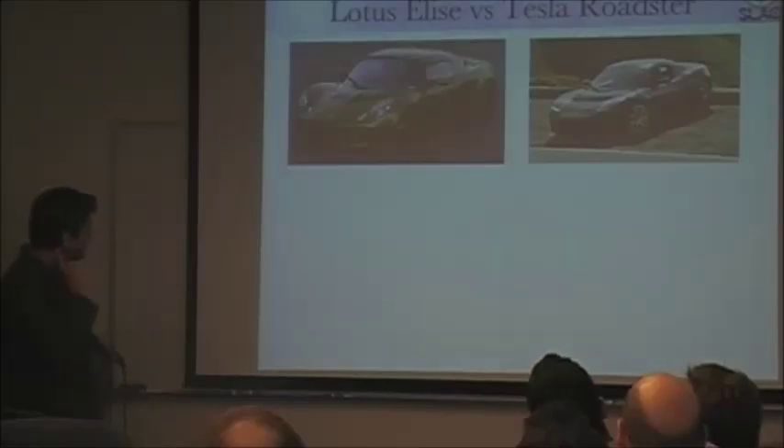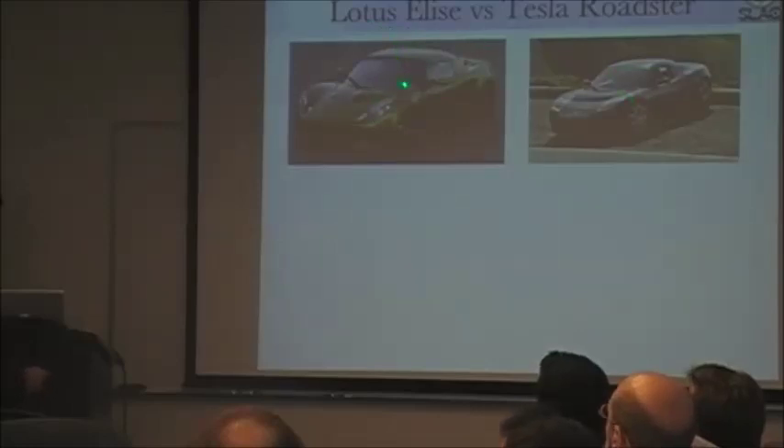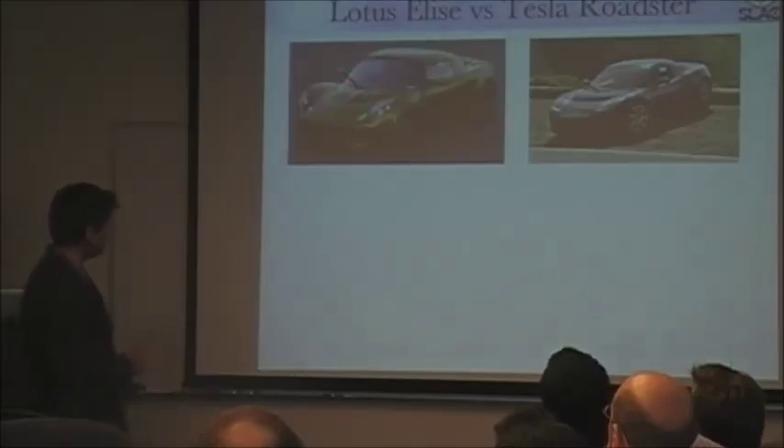This is a comparison of two cars. This is the Lotus Elise, and this is the Tesla Roadster. As some of you probably know, the two have very similar exteriors — not by accident. The Tesla Roadster borrowed its exterior design from the Lotus Elise.